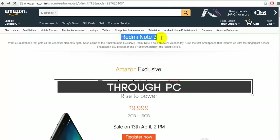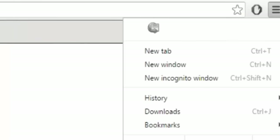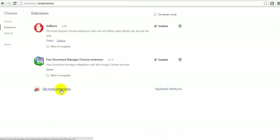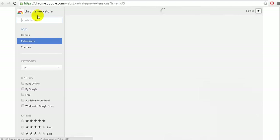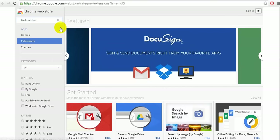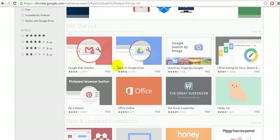Let's start with the first method — through the PC. For this you need to download an extension, so make sure you have Google Chrome installed. Go to the Chrome menu, head to More Tools, then click on the Extensions option. Scroll down and find the option that says 'Get more extensions' and click on it. The Chrome Web Store will open — search for an extension called 'Flash Sale Helper' and hit Enter.